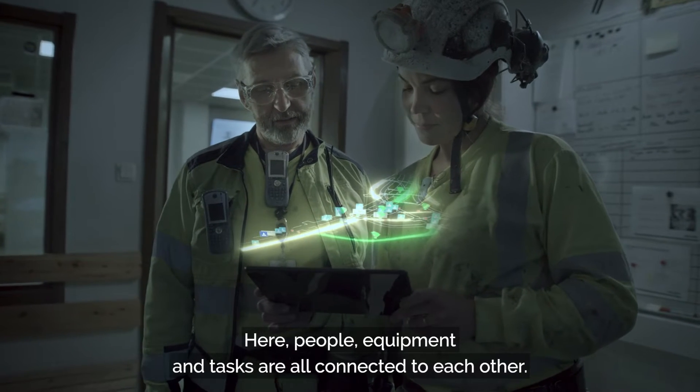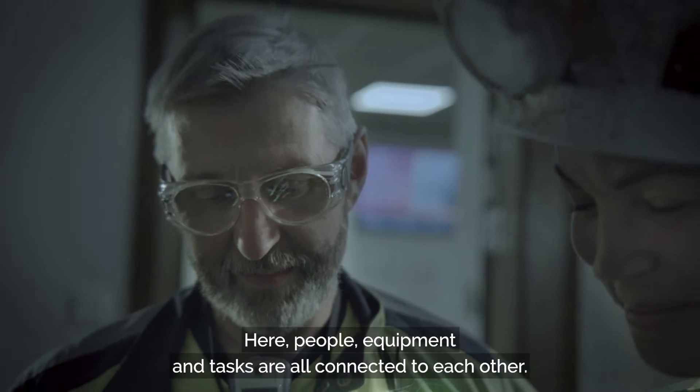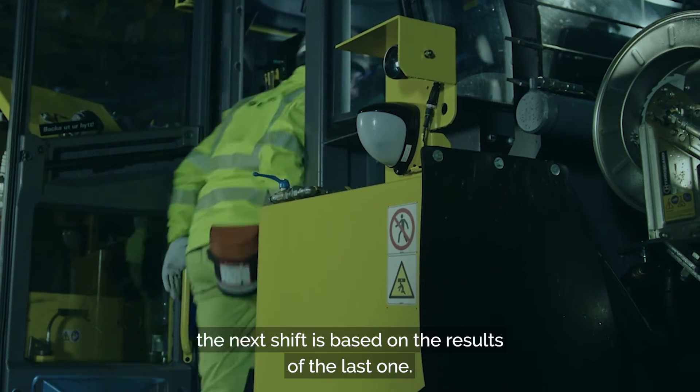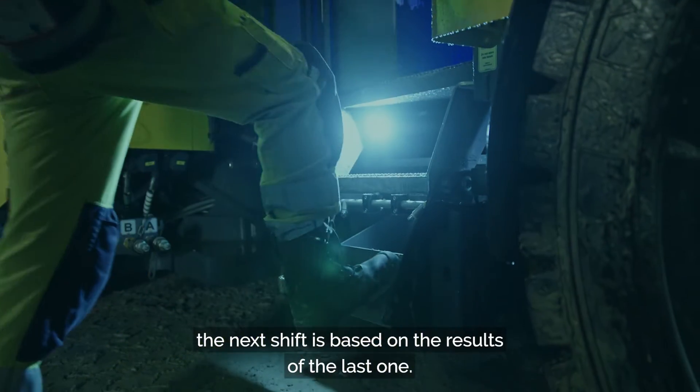Here, people, equipment, and tasks are all connected to each other. Now, let's find out just how. In projects like this, the next shift is based on the results of the last one.